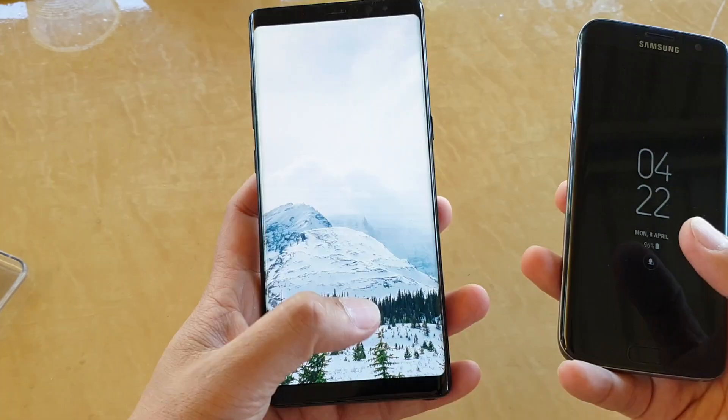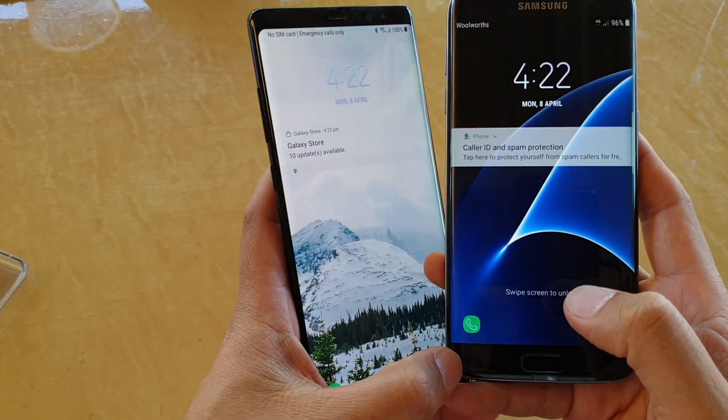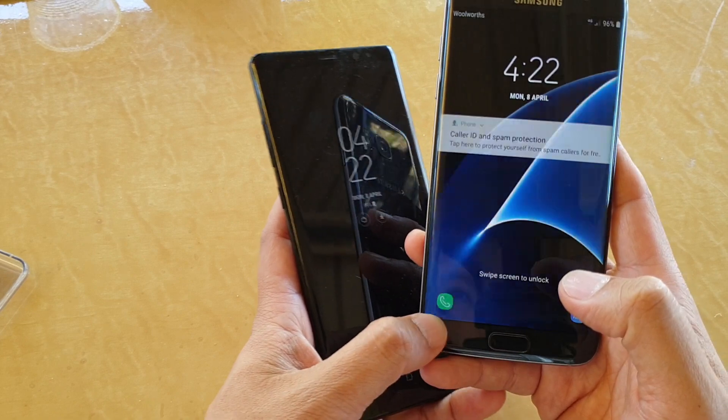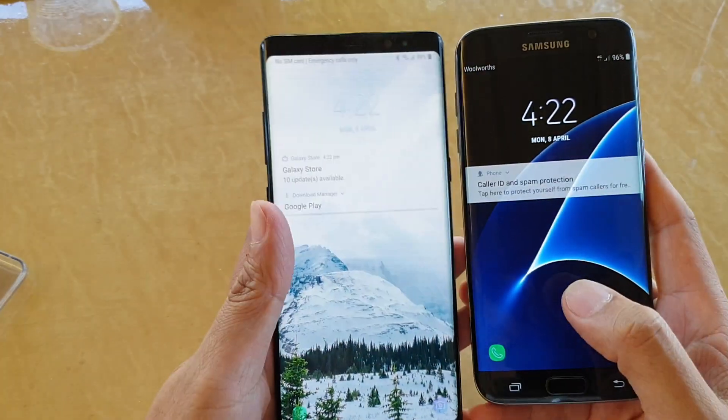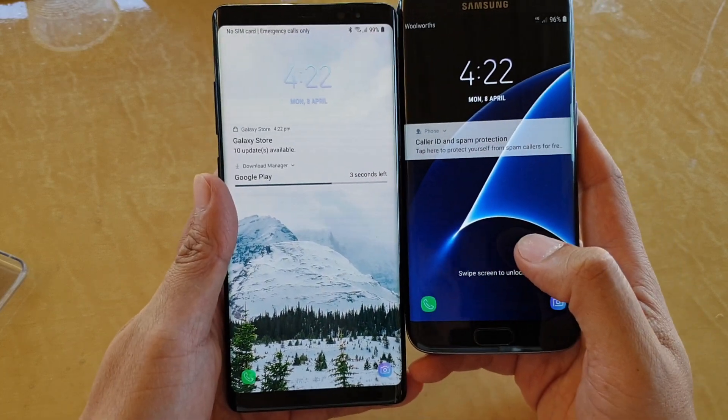Now the Note 8 has launched already. So here it is, here's the screen size. In terms of the usable screen size, the S7 Edge only goes down to here. So we're going to look at the LCD screen size. You can see how much taller the Note 8 is.